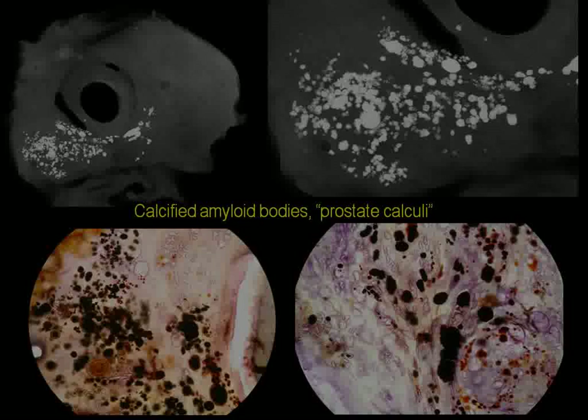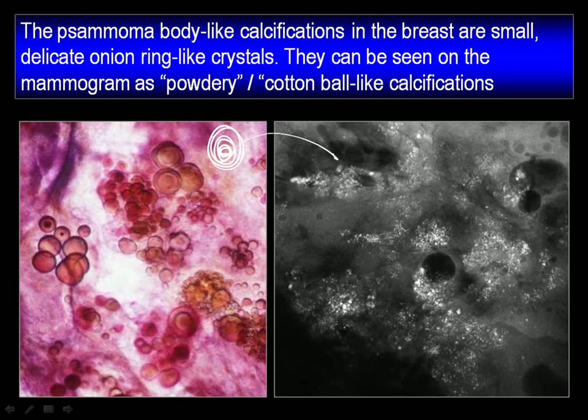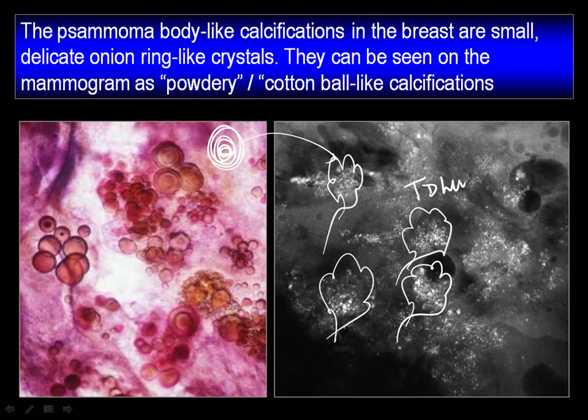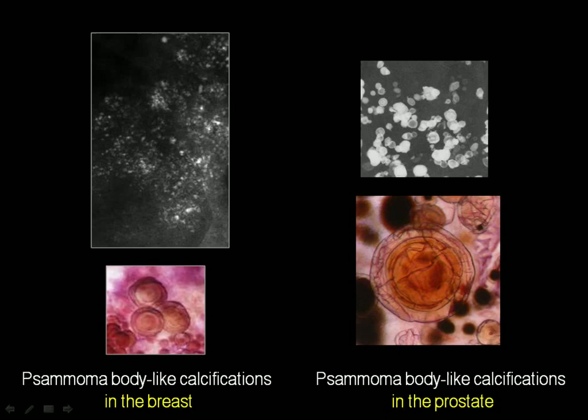Here is the breast — exactly the same type of calcifications. And we call it powdery, cotton-ball-like calcifications. Determining the site of origin, we know exactly that this is within the lobule — the terminal ductal lobular unit. So you see the prostate and the breast, the samoma body-like calcifications in the breast, and the samoma body-like calcifications in the prostate. Let's go over to carcinoma.